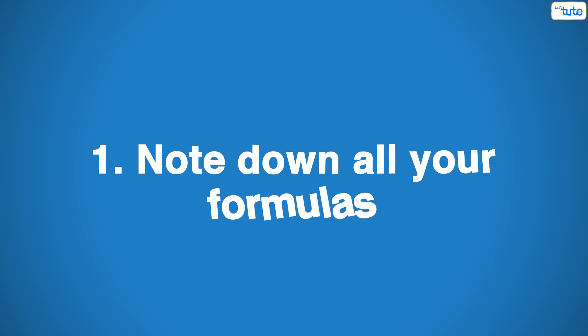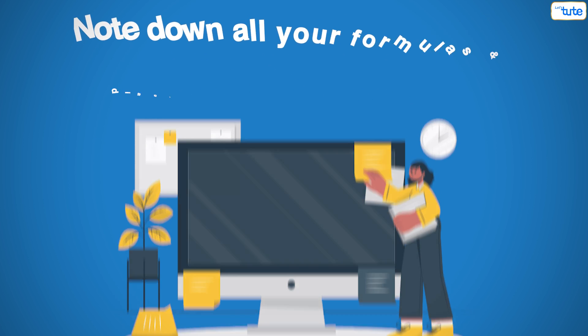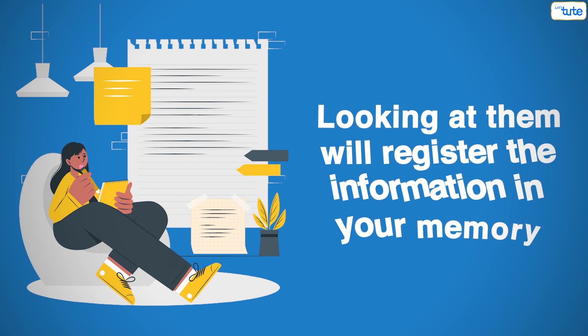Tip number 1: Note down all your formulae. Note down all your formulae and diagrams on a sticky note and stick them near your study table, because looking at them every now and then will register the information in your memory.